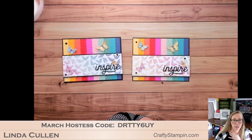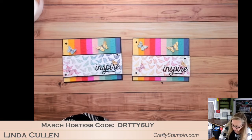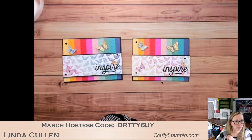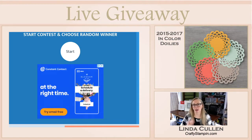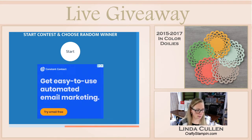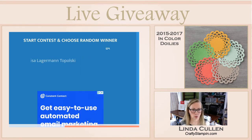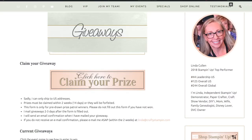I had a DVD player in the back seat of my car so I got very used to listening to those shows without watching them. All right, I have my comments — let's pull the winner. I'm going over to the screen so you can see the names. I'll hit start, a bunch of names will fly by, and then it'll pop up and say the winner, and that'll be our winner for the in-color doilies.